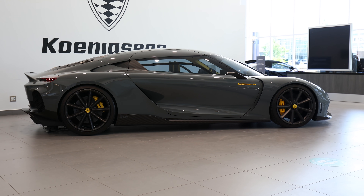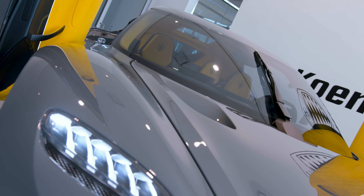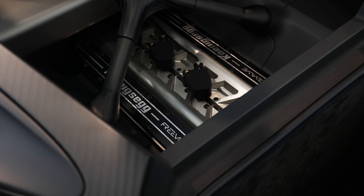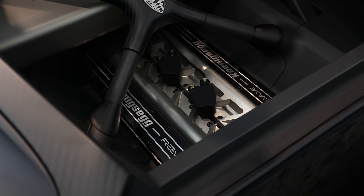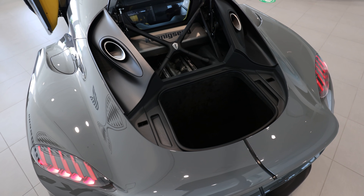So, the Gemera. The Gemera means 'give more.' This car was originally developed in Christian's head in the early 2000s, around 2001-2002, when his son was born. He wanted to create a car that could fit the whole family and then some. But back in the day, it was hard to fit a twin turbo V8 and four seats — the car just would not look good. So they've been working on the engine — the ninth generation free valve technology engine — that they've managed to package into a two-liter, three-cylinder, 600 horsepower motor that is extremely small and sits in the back.